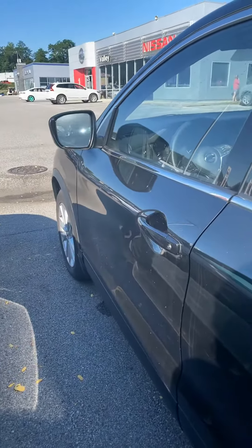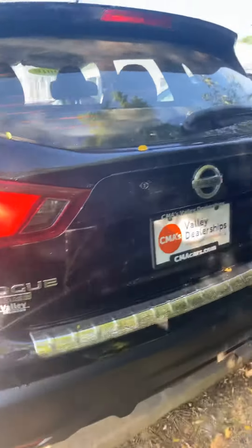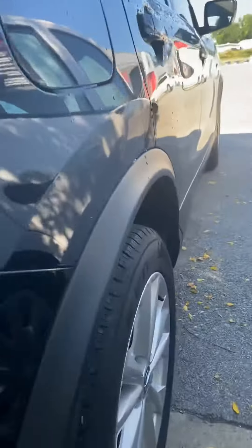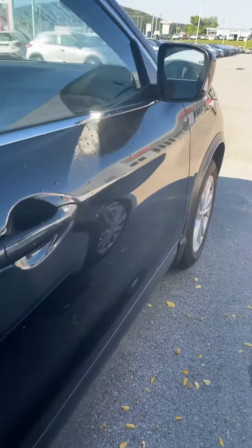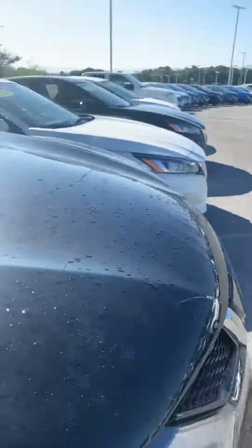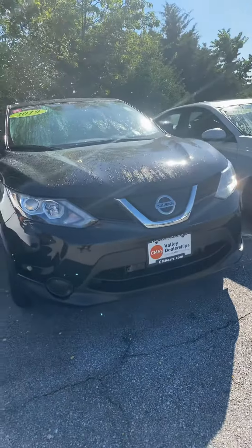I just wanted to give you a quick look at the exterior as well. It does need a little bath — got some pollen and stuff on it — but other than that it is in great shape. Walking around the side here, you can see it's super clean, no dents or dings or imperfections anything like that.